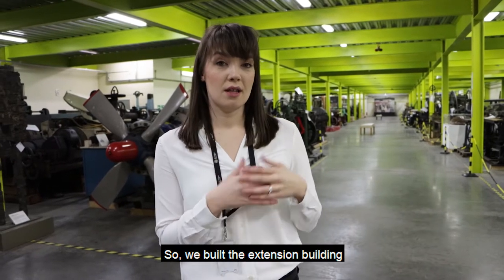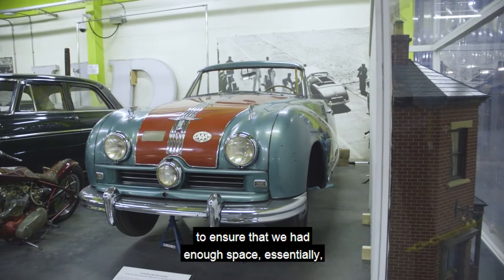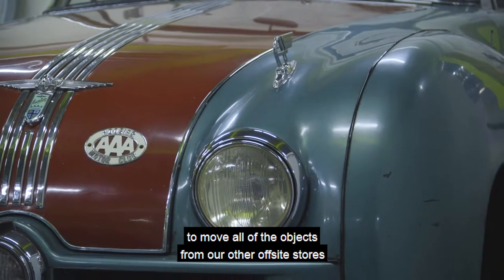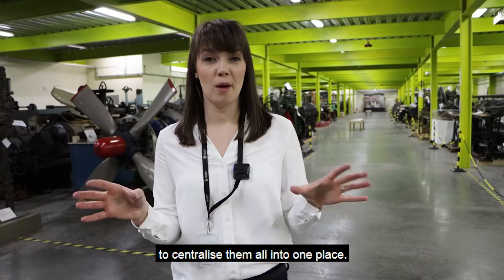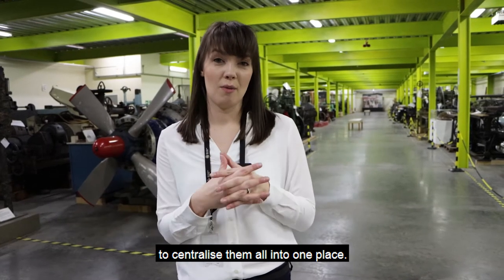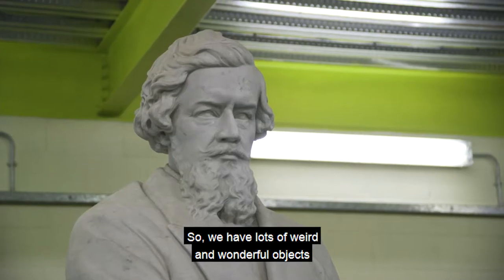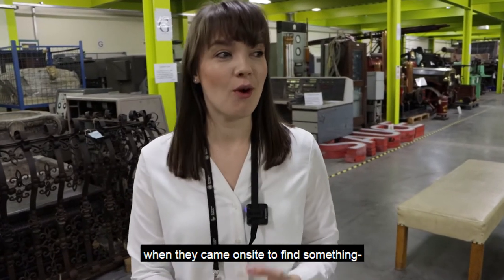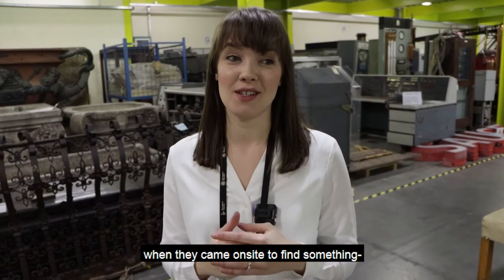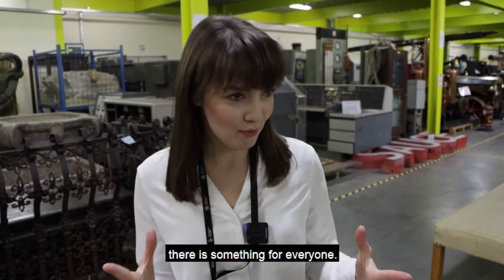We built the extension building as soon as we moved into this property to ensure that we had enough space to move all of the objects from our other off-site stores that were dotted around Birmingham, to centralise them all into one place, but also to make sure that we still had space going forward when we're continually collecting. We have lots of weird and wonderful objects in the collection — there is something for everyone.